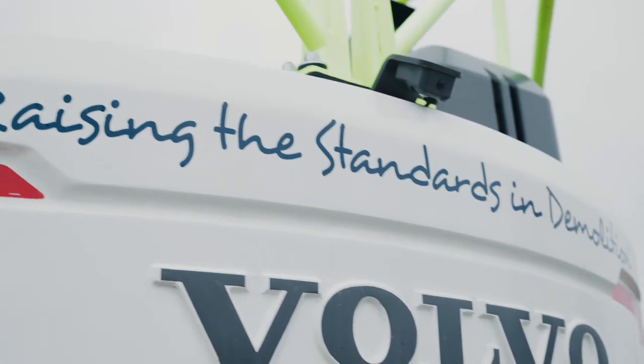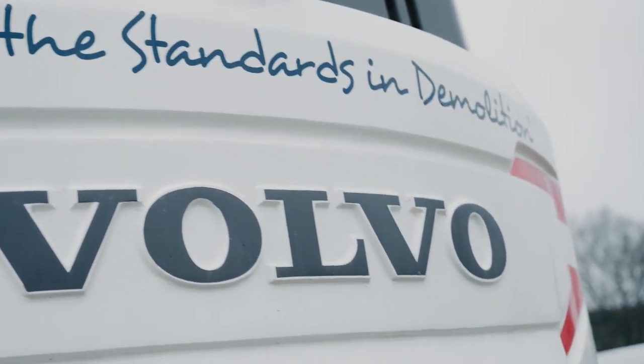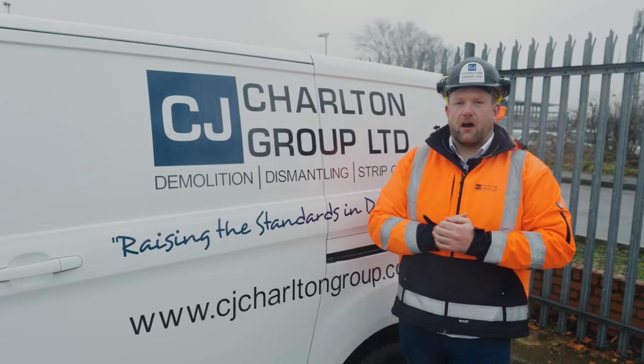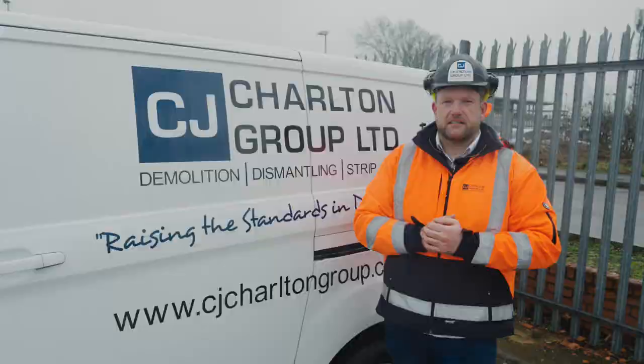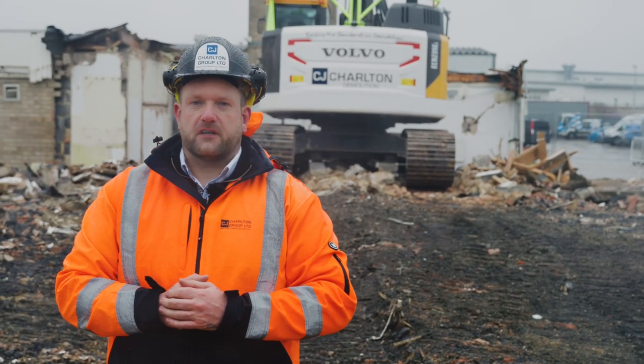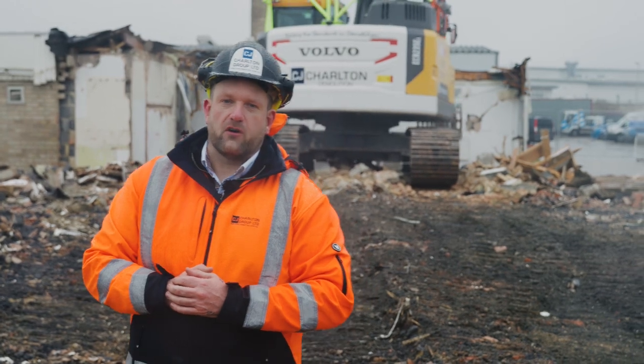At CJ Charlton Group we are continuing to raise the standards in demolition. We are constantly investing in training and new equipment so that our clients get the best from our services. Thank you guys for watching. We're looking forward to bringing you more videos and more insight into CJ Charlton Group in 2024.